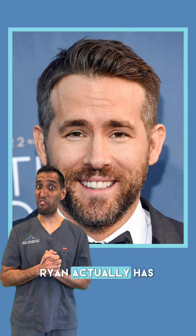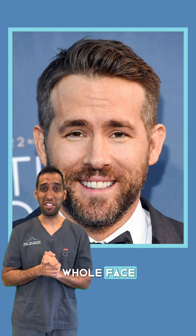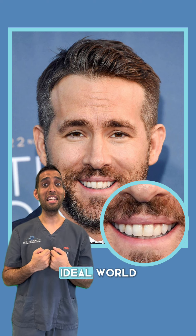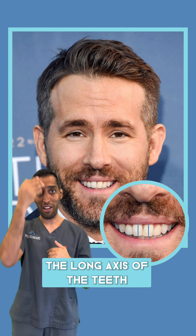As you can see here, Ryan actually has a very nice smile — nice natural colours, compliments his whole face. But if we have a closer look at his two front teeth, in an ideal world your two front teeth should be straight down the long axis of the teeth, down with your body.